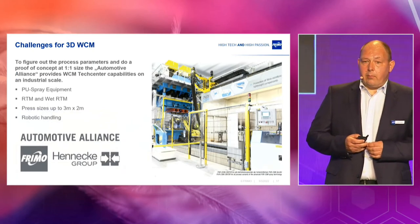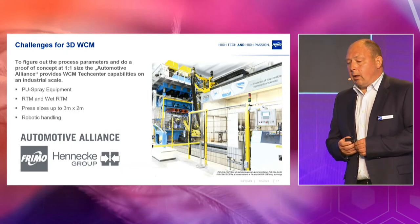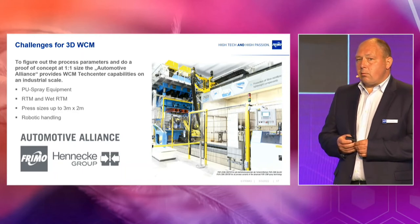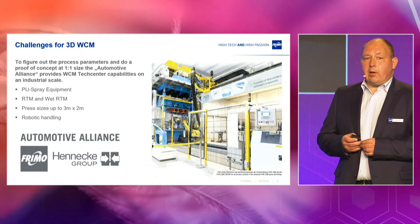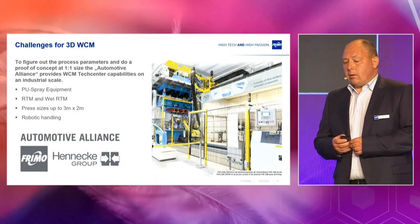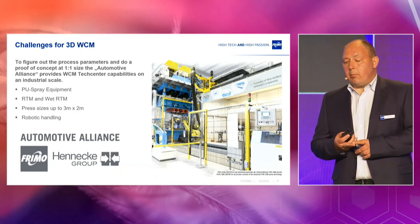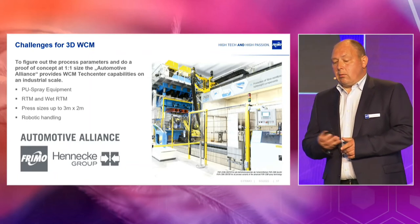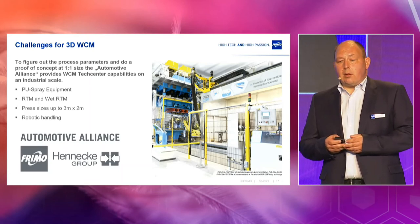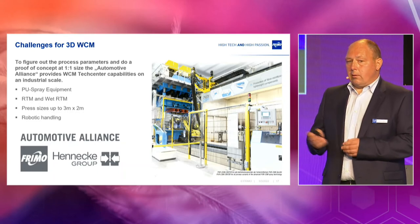In terms of industrial-scale proof of concept, we can support our customers by having an industrial-sized tech center. Since two years, we are together with the company Henneke in an Automotive Alliance that supports this topic as well. We can provide tech center capabilities on a scale of up to 3 meter by 2 meter. We have polyurethane spray equipment, RTM and wet RTM equipment, and the right press sizes. On all tech center locations we have robotic handling capabilities, which we can adapt very flexibly to our tooling and the entire process.